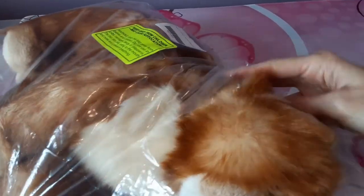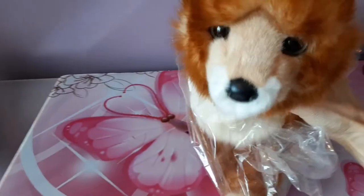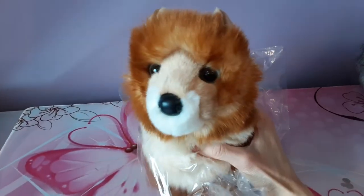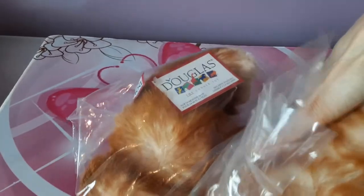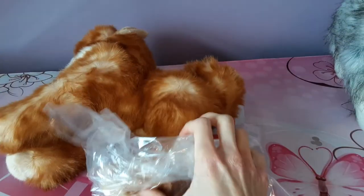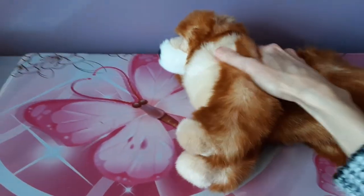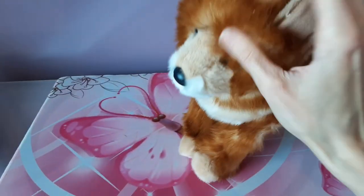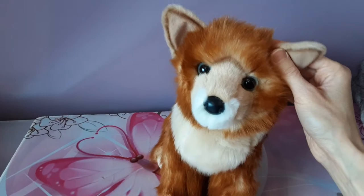Oh, look how soft the fur is too! All right, let me free her — get her nose out of that plastic. Oh my gosh, she is beautiful. She's even better than I was anticipating. I mean, I had pretty high hopes to begin with. Every picture I'd seen of Penny I thought was really stunning, but oh my gosh, in person she is even better than what the stock photo shows, I think. Oh, the fur is so nice. Super plush. Let me get a better look at her now. Oh, she's so pretty. I love love love these colors.